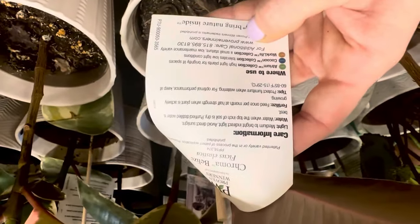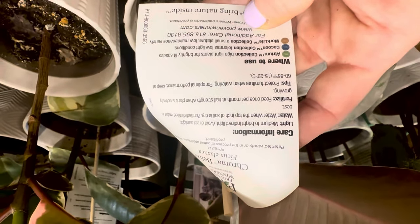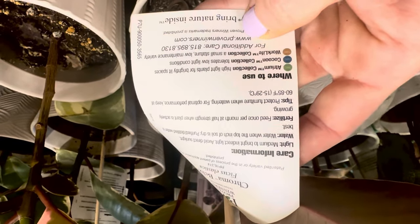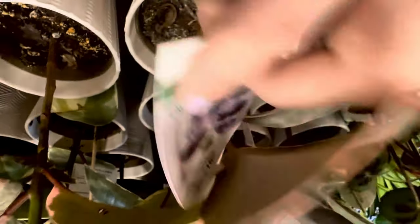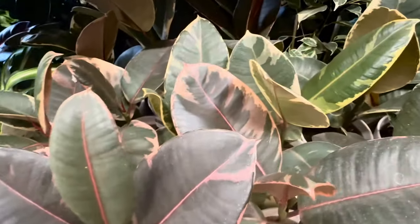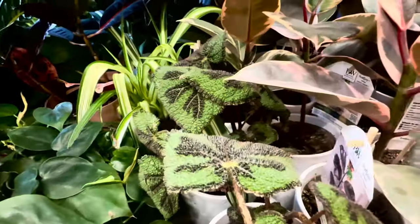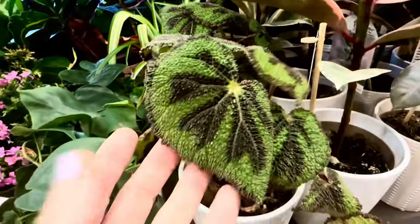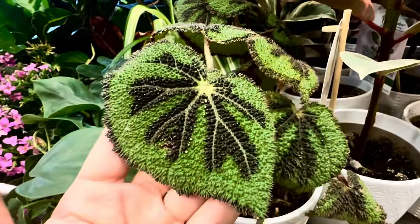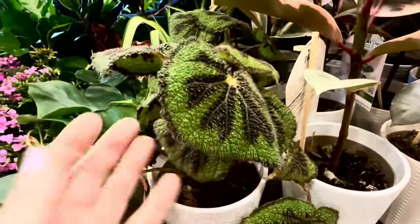Very clear care instructions on the back: medium to bright indirect light, avoid direct sunlight, fertilize once a month, temperatures between 60 to 85 degrees. These Belize Ficus are $19.98. Home Depot also has these beautiful Begonia crisscross rock plants — they are by Proven Winners as well, same pricing: $19.98.